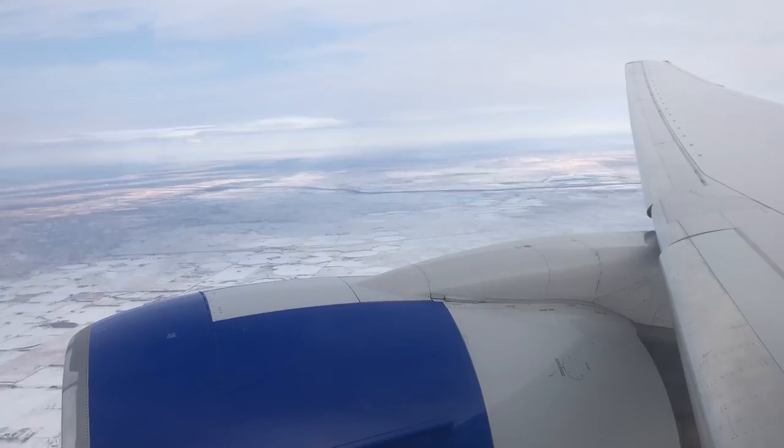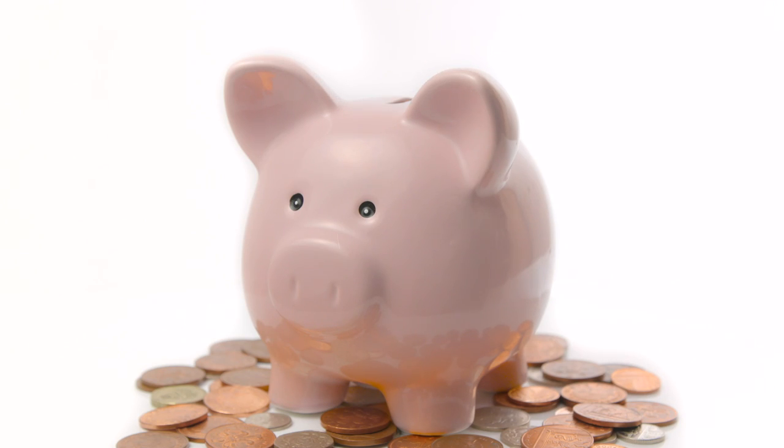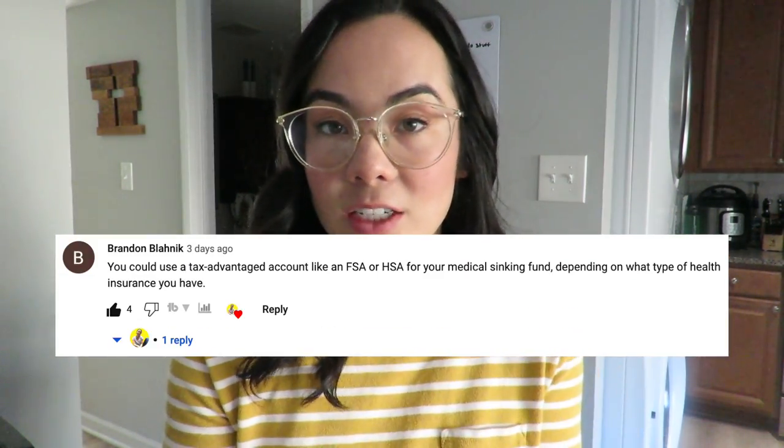Those sinking funds can be anything you're saving for in the short term. Check out my seven essential sinking funds video for more detail. Examples include vacation, medical expenses, an HSA or FSA if you qualify, a holiday fund, or a moving fund.